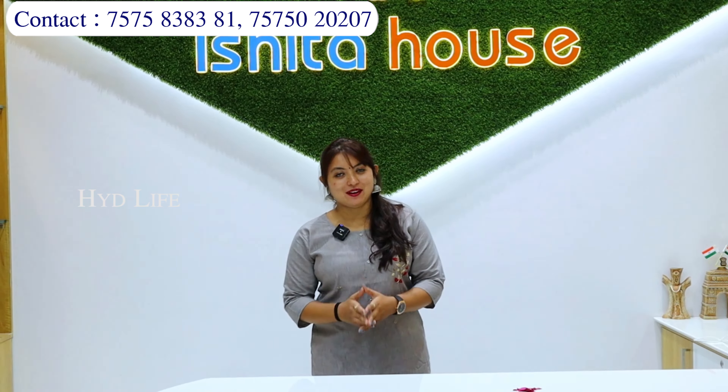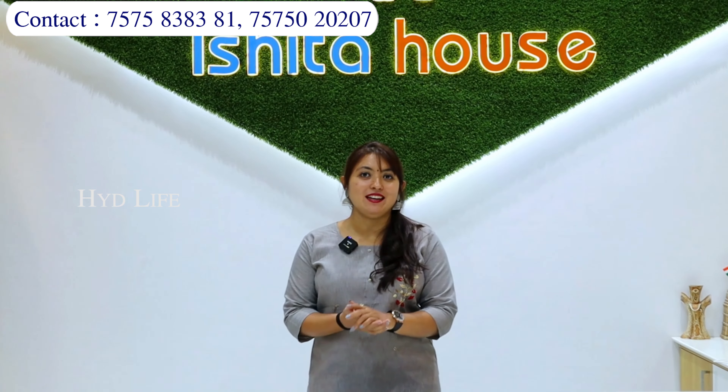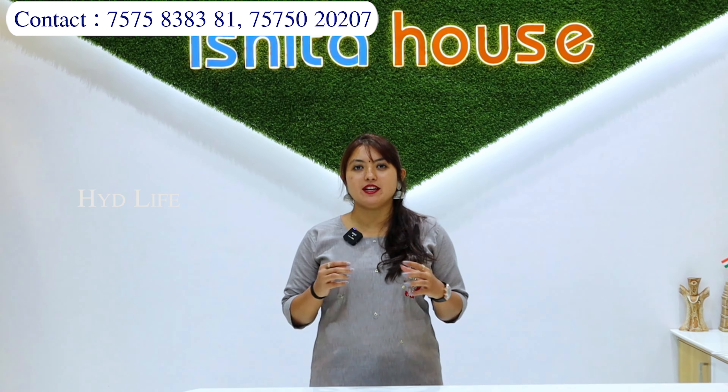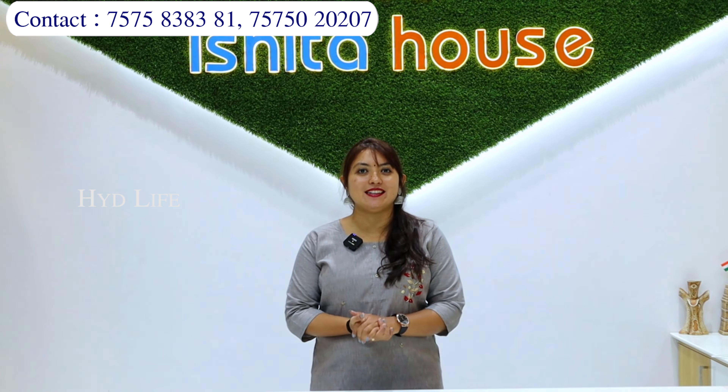Hello friends, namaste, aapka swagat hai — surat ke sabse bade factory outlet Ishita House mein. Aap sab jante ho ki Ishita House apne aap mein ek baut bada brand hai, ki yahan pe aapko jo collection milta hai, jo material hum log provide karte hain, jo patterns aapko provide karte hain — totally boutique collection jaisa sara collection yahan pe rehta hai.